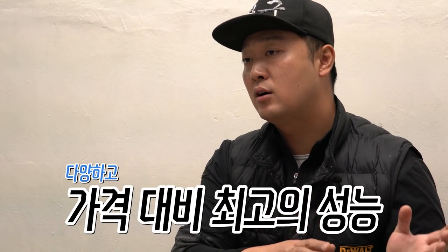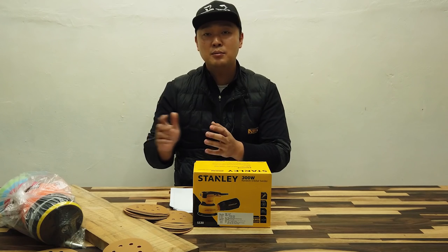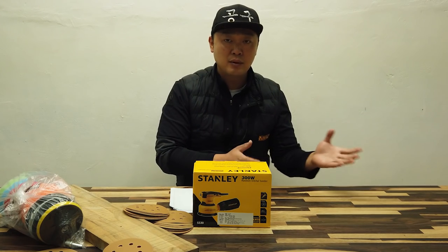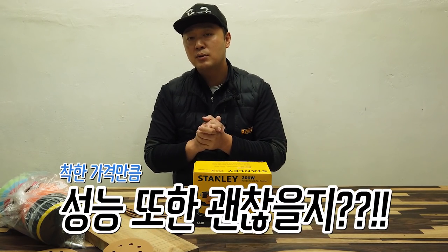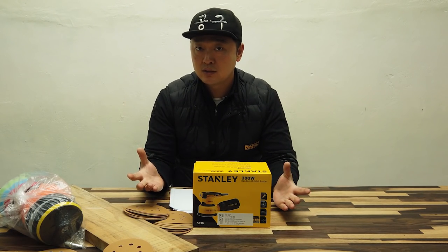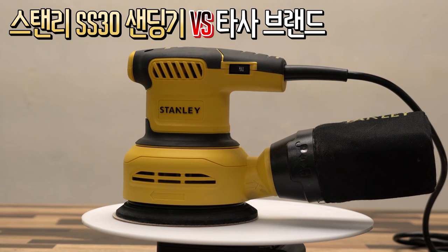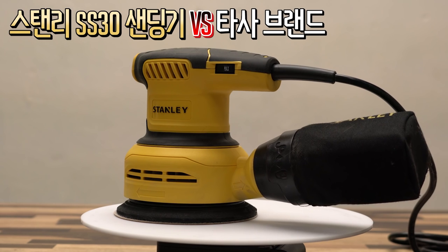The price is around 3,000 won, compared to the market price of about 3.1 to 3 dollars. So we can choose just based on price, but what comes with the price is something to consider carefully. Looking at the specs, I can say that the SS30 is the most affordable SS30 available.